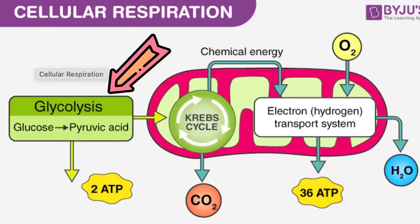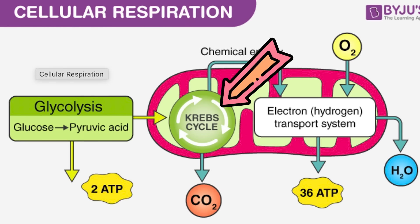The body has two types of fuel that it can use for energy. The first is glucose — carbohydrates. They are metabolized through the TCA cycle and then oxidative phosphorylation, sometimes called oxphos. That produces the currency of cellular energy, which is ATP.